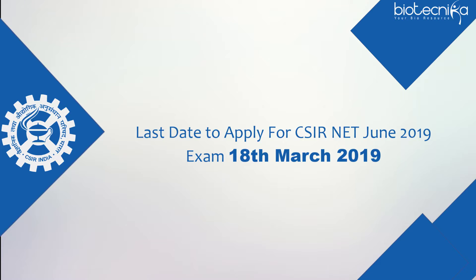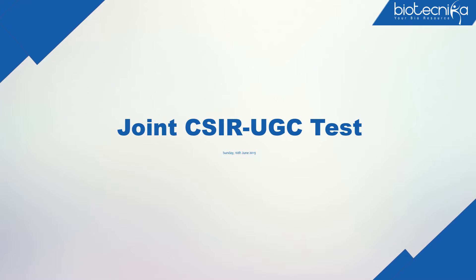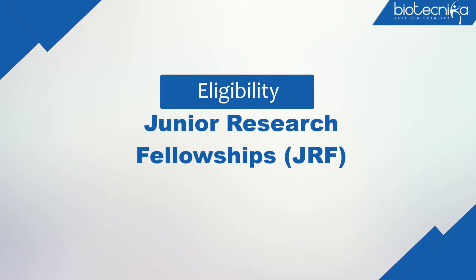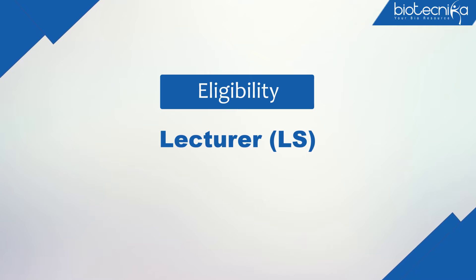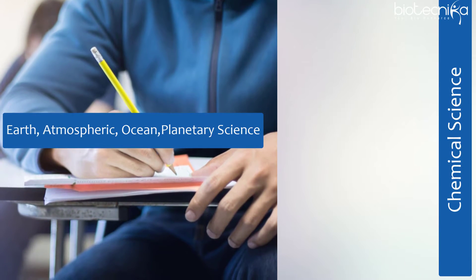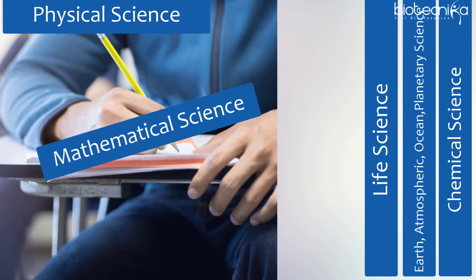CSIR has scheduled the joint CSIR-UGC test tentatively on Sunday, 16 June 2019, for determining the eligibility of Indian Nationals for the award of Junior Research Fellowships (JRF) and for determining eligibility for appointment as Lecturer (LS) in the areas of Chemical Sciences; Earth, Atmospheric, Ocean and Planetary Sciences; Life Sciences; Mathematical Sciences; and Physical Sciences.